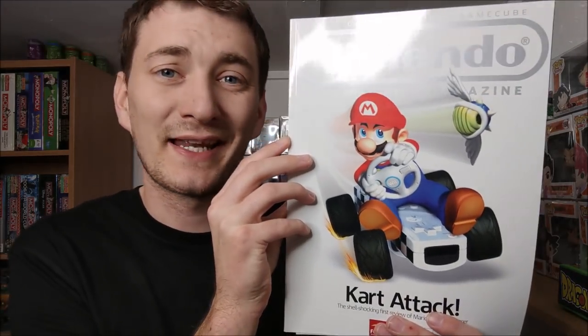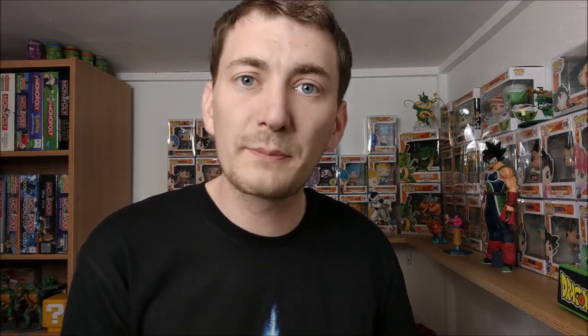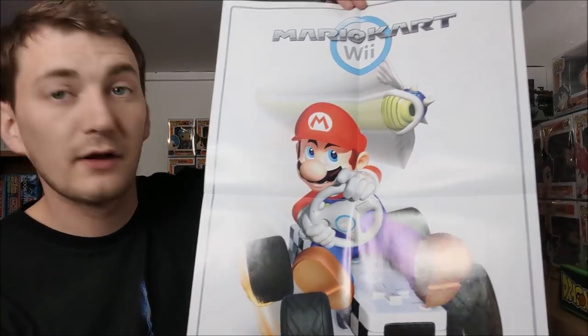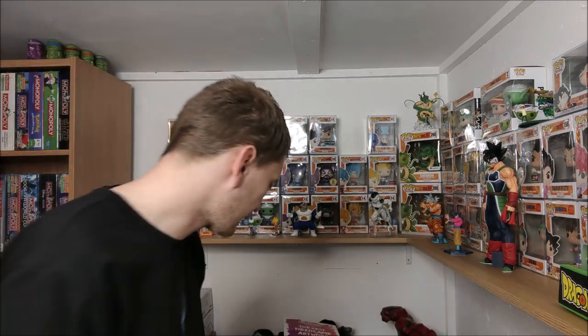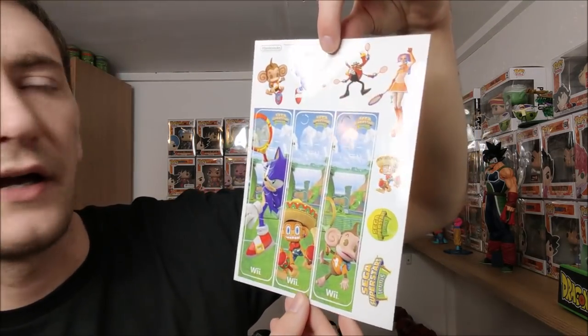Another cool one - the April 2008 issue, so this is 10 years old - that's gone really quickly. We have Mario Kart on the front, and actually inside we do have some DS stickers for Guitar Hero, which is really cool - I was not expecting that. And there is a poster - a Mario Kart set of posters. I almost want to frame it to keep it flat; I don't want it to spend another 10 years being folded and never looked at.